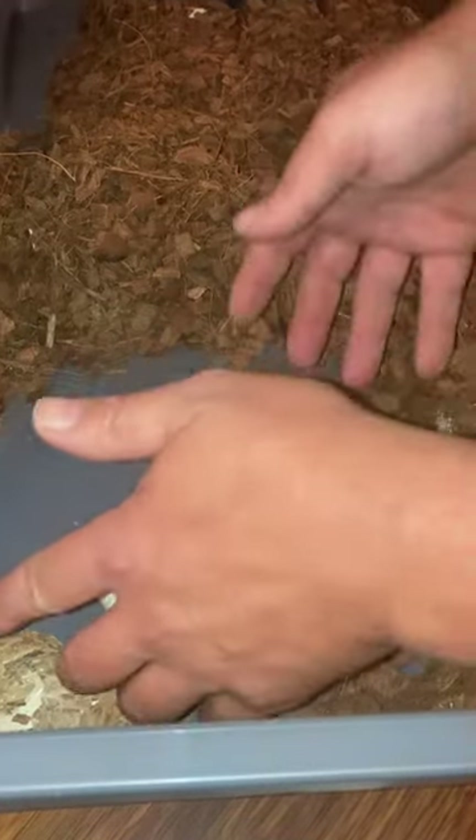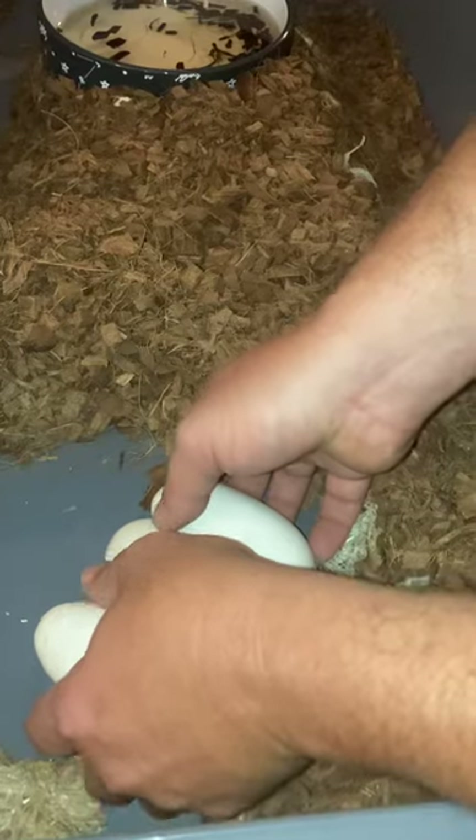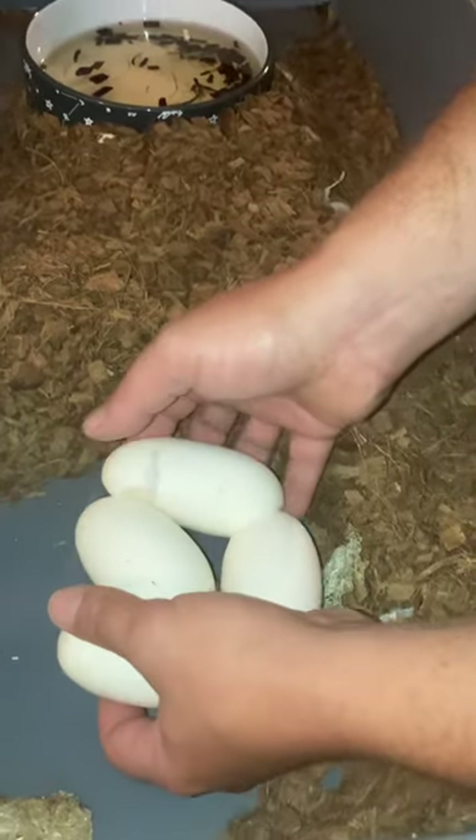We're going to take the eggs out and place them into this little tub we have over here and put them in the incubator for up to 65 days. If they don't hatch before then, we get to cut them open, and I'll do a reveal on the babies when that happens. Damn, that's a big egg!